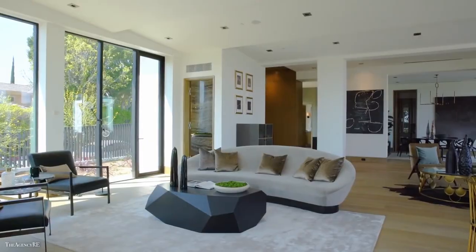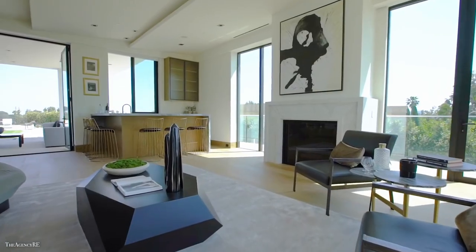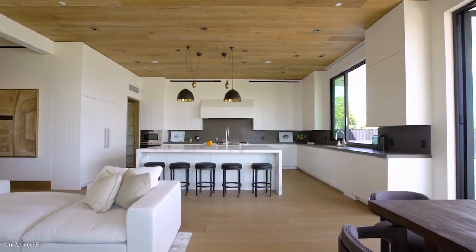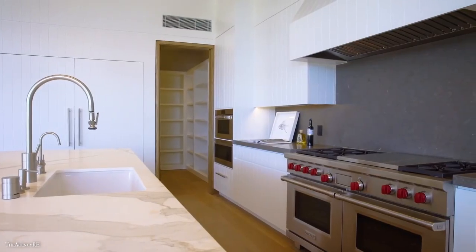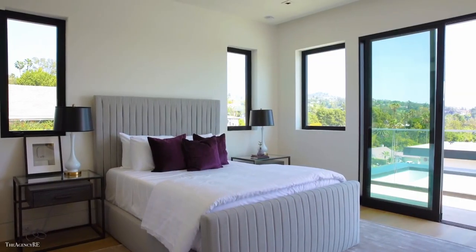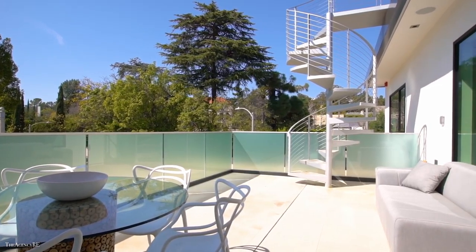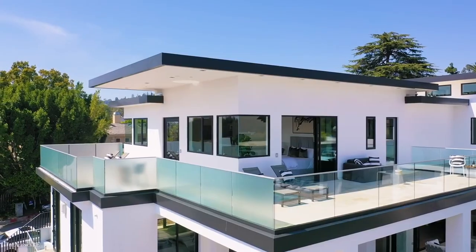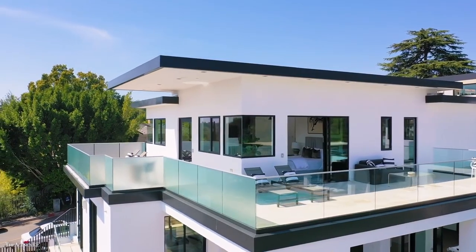Entering the main level we have a living room with a built-in bar, a formal dining room, and an exceptional chef's kitchen that also accompanies the adjoining family room. Then on the main level there's a guest bedroom or office, two suites on the lower level and four other bedroom suites upstairs.